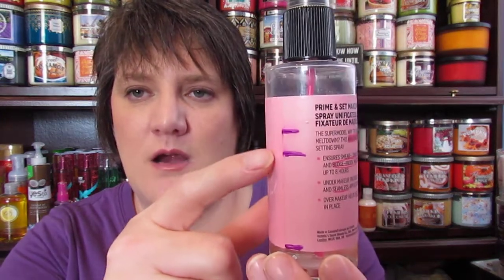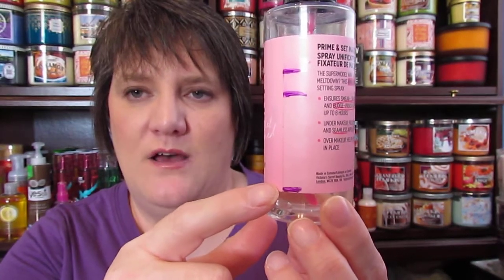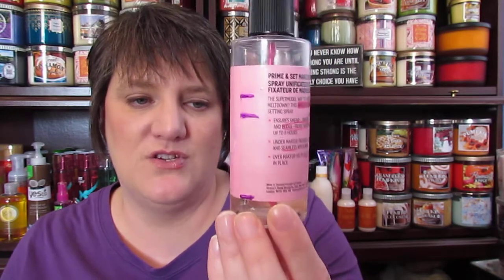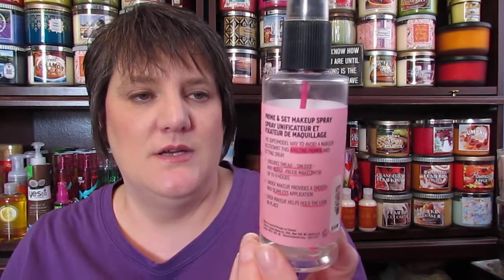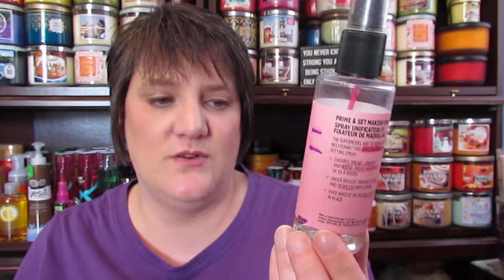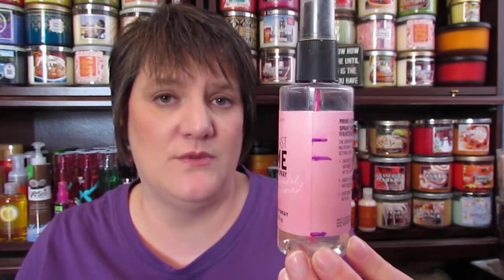I have the Victoria's Secret Make It Last Prime and Set Makeup Spray. When I started out this was a full bottle, and now I am right above where the label ends. Definitely this should be gone by next month. I've been really using this and it's starting to change in smell, so I definitely want to get rid of it as quickly as possible. I think I've had it almost two years, so I really want to get this one done.